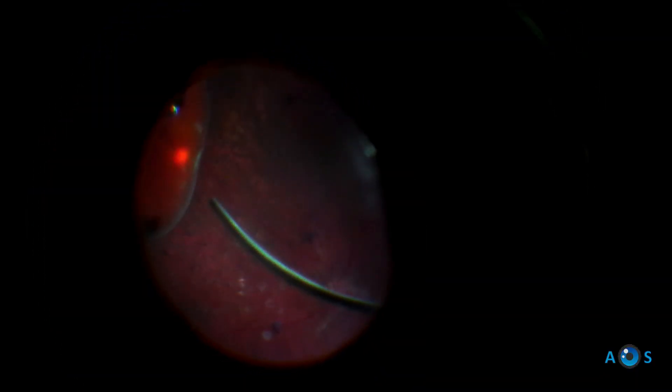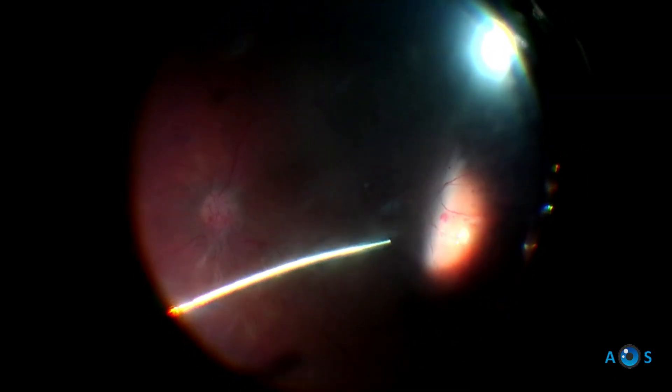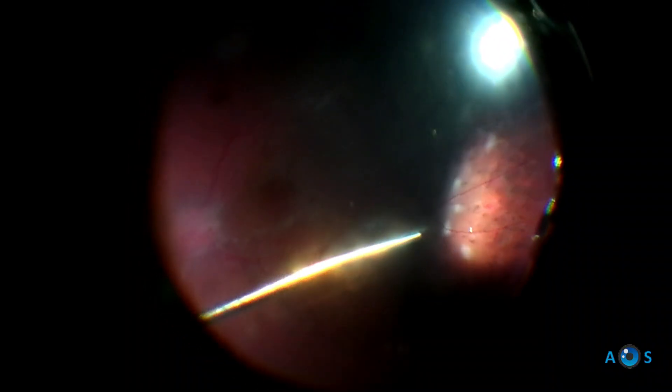Next, endolaser is performed in 360 degrees. This is critical to reduce the ischemic neovascular stimulus. About 2,500 to 3,000 laser burns should be enough.